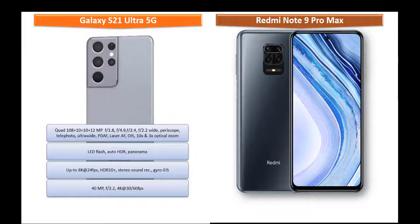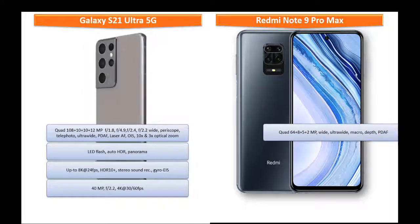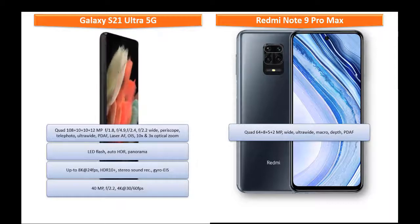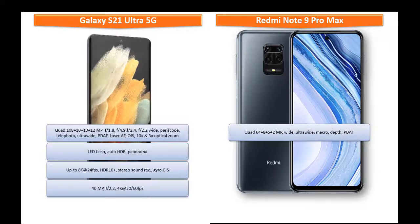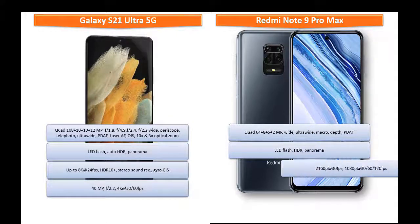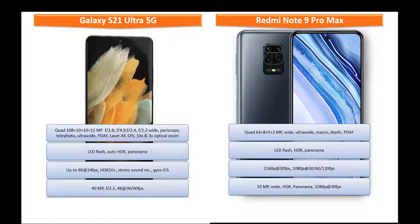Moving on to the primary camera of Redmi Note 9 Pro Max, it comes with a quad camera: 64 + 8 + 5 + 2 megapixels with wide, ultra wide, macro lens, and depth sensors with PDAF. It shoots video up to 2160p at 30 fps and is also equipped with a 32 megapixels wide angle front camera that can record up to 1080p at 30 frames per second.